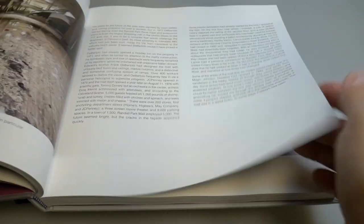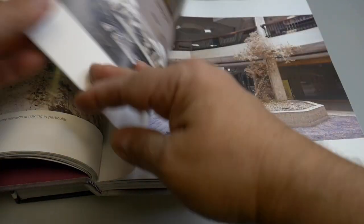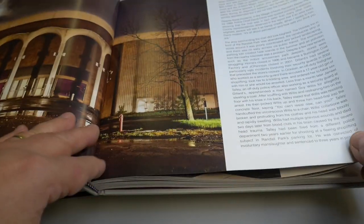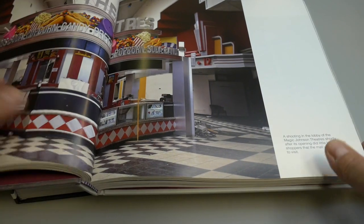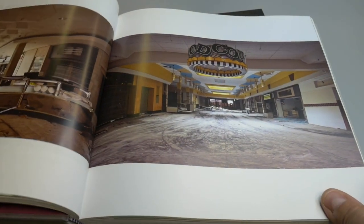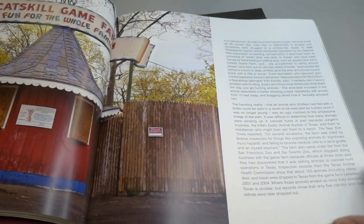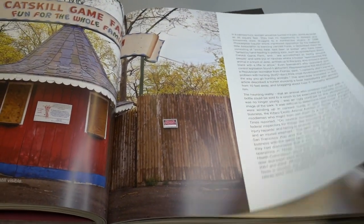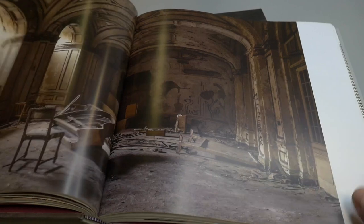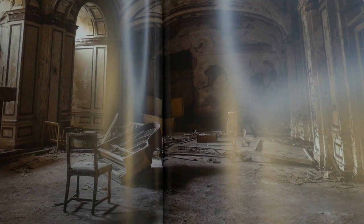Just unbelievable stuff that these urban explorers go out and find. I don't consider myself a professional urban explorer, but I do consider myself a sort of amateur urban explorer and I love taking photographs. I would love to get into a place like this and photograph, but since I can't get there, the next best thing is to have a book like this that shows you all sorts of amazing places. This is a rare treat and a particular kind of eye candy.